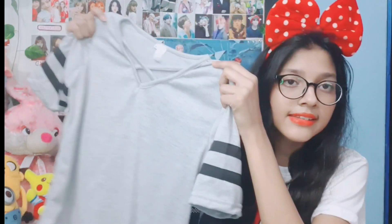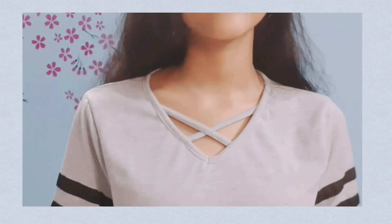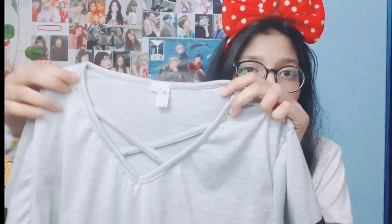Moving on to top number five and six — I got this grey colored top and it's great for going out with friends or family. It's really cool and trending these days. I got it in medium size, and the one thing I really liked about it is these two checks on it which make it really unique and awesome.